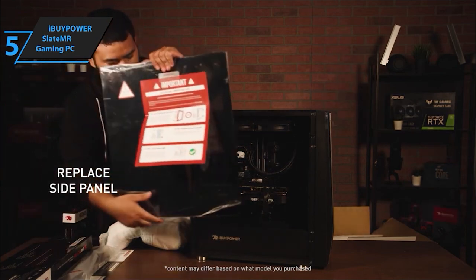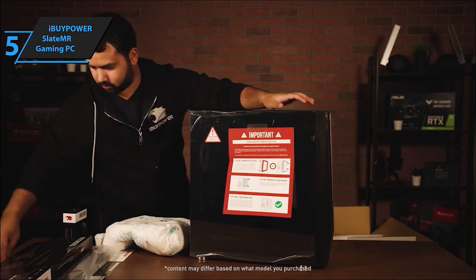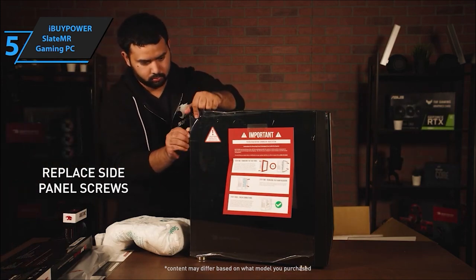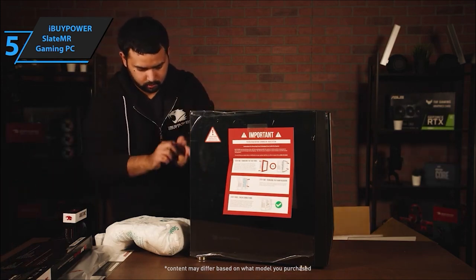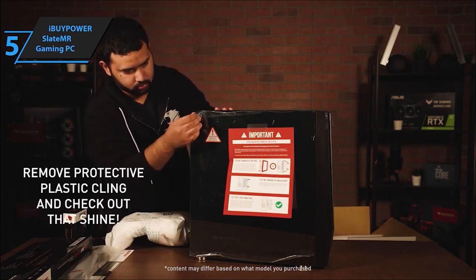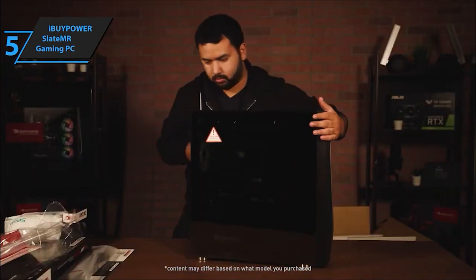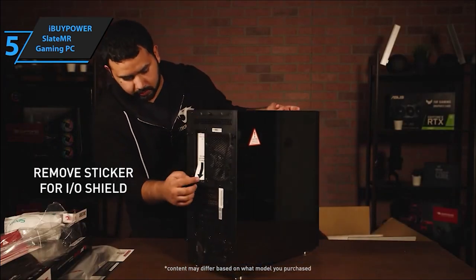With 6 USB 3.1 ports, RJ45 Ethernet, and onboard audio, you're plugged into every essential. And the extras? A sleek tempered glass RGB gaming case, 16-color RGB lighting, and a free iBipower gaming keyboard and RGB gaming mouse — a sweet deal, right? Plus, no bloatware to slow you down.